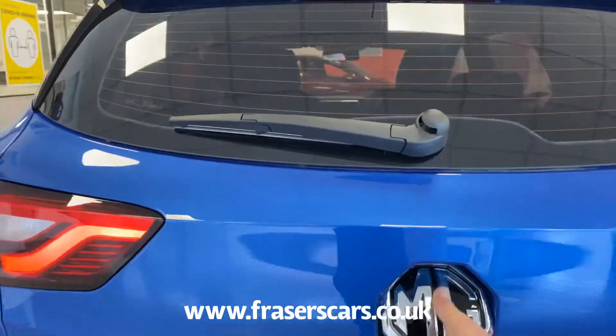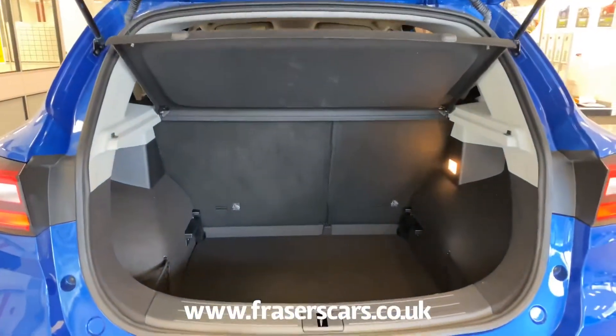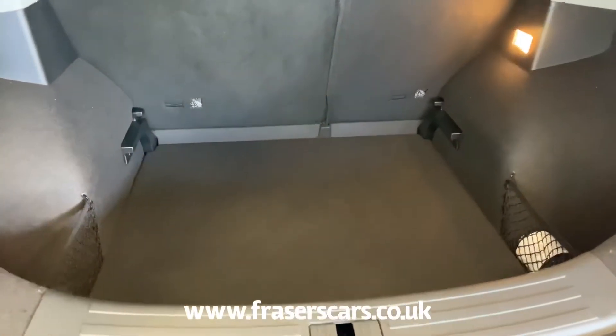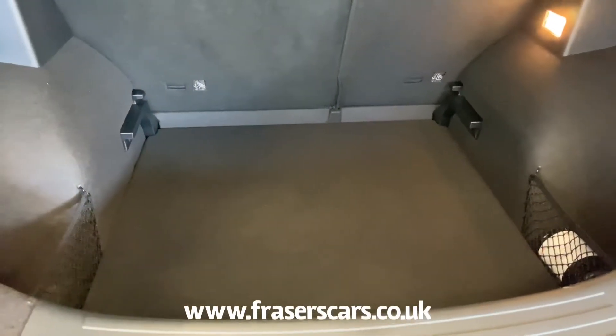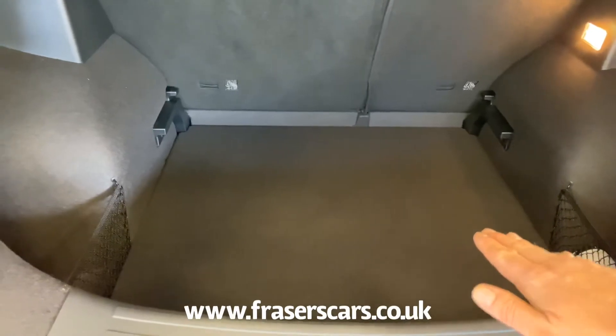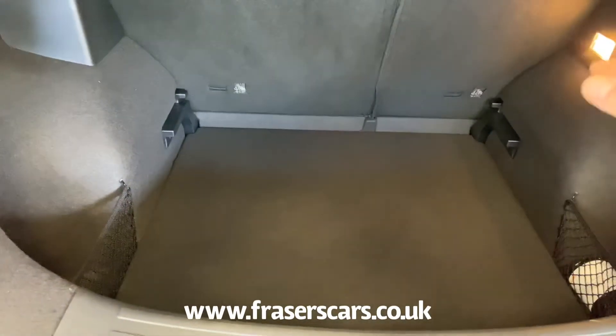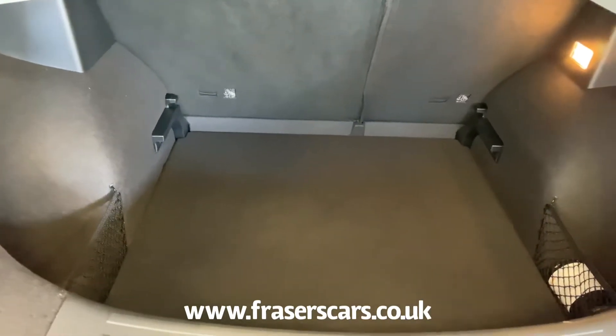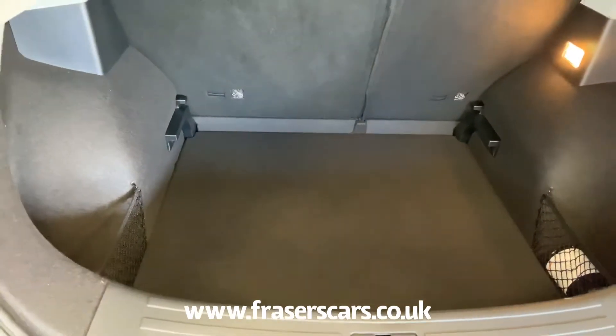It also has the balance of the MG 7 year, 80,000 miles warranty. The boot has a split level floor — you can have it in the lowest setting or raise it up using the corner pieces, and when raised the 60-40 split fold seat gives you virtually a flat floor. The space saver spare wheel is stored underneath.